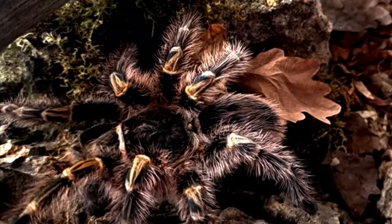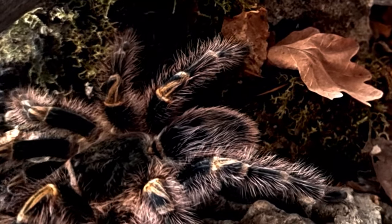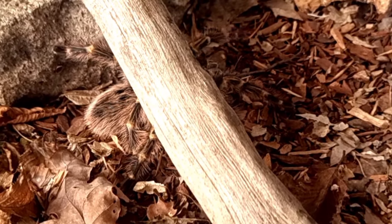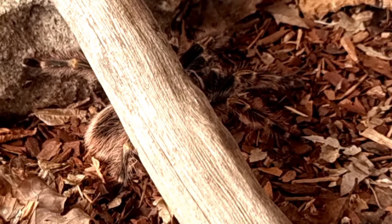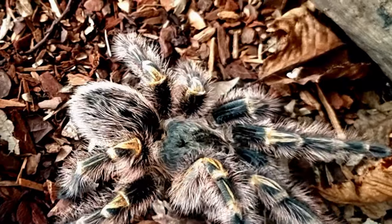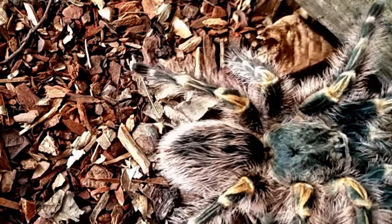The Chaco golden knee tarantula is a large, colorful species with striking markings. As the common name suggests, it has golden hairs on the knees which contrast with the black coloring on its body. The carapace is a glossy black and can grow up to around 8 to 10 centimeters (3 to 4 inches) in length, while the leg span can reach up to 20 centimeters, which is 8 inches.